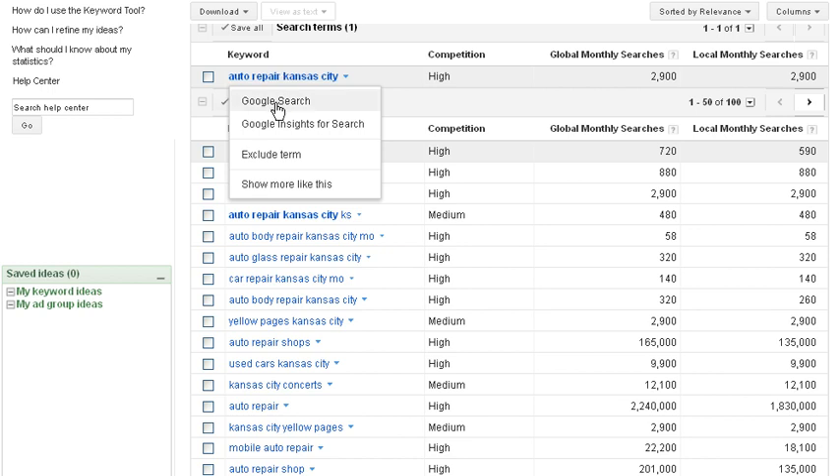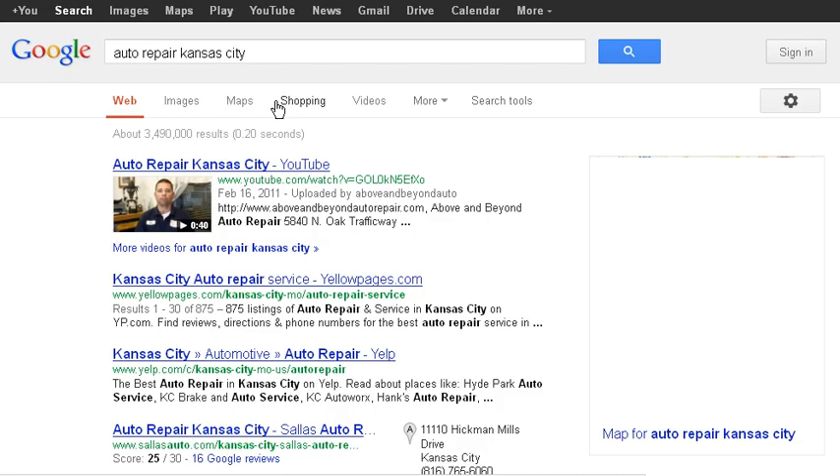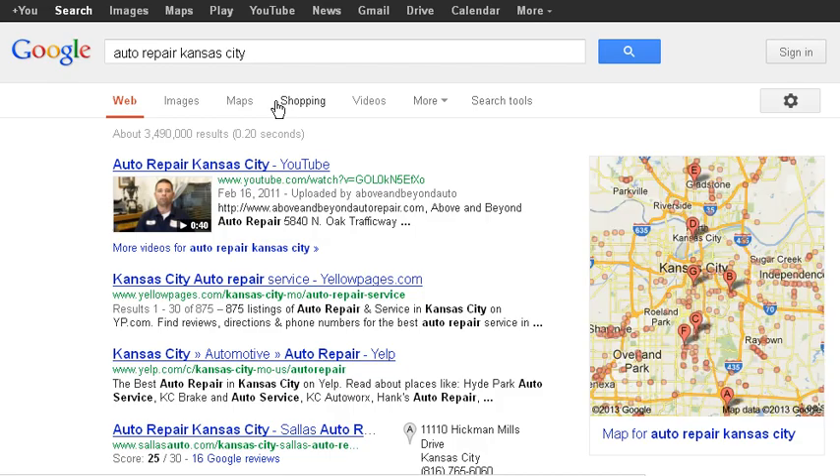If we do a Google search for this keyword, we come up with a page of results. On the right hand side we've got a map, and underneath that we have some paid advertising. At the top here we have three organic results that people have optimized to get their results up to the top of the page.